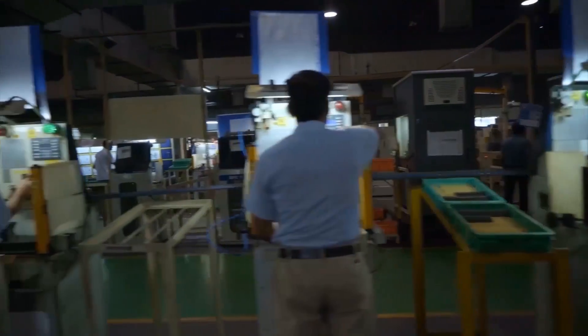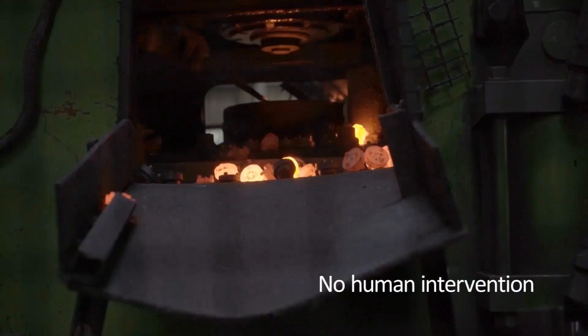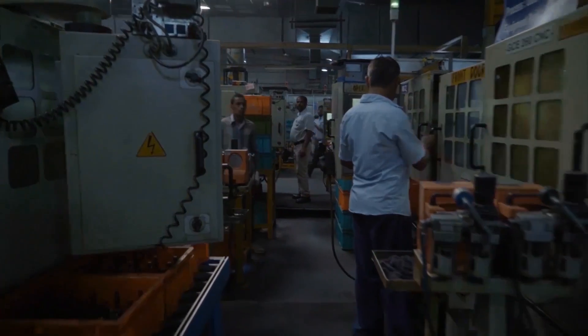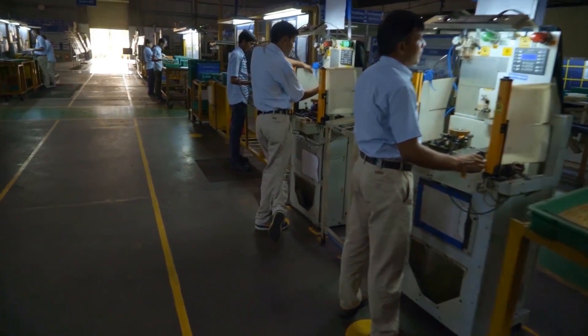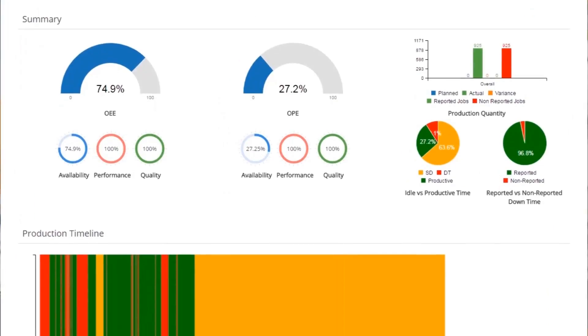Third was collecting all these data assets without any human intervention in the process. And lastly, making sense of this data at all granular levels — from the shop floor supervisor to the boardroom — was critical.